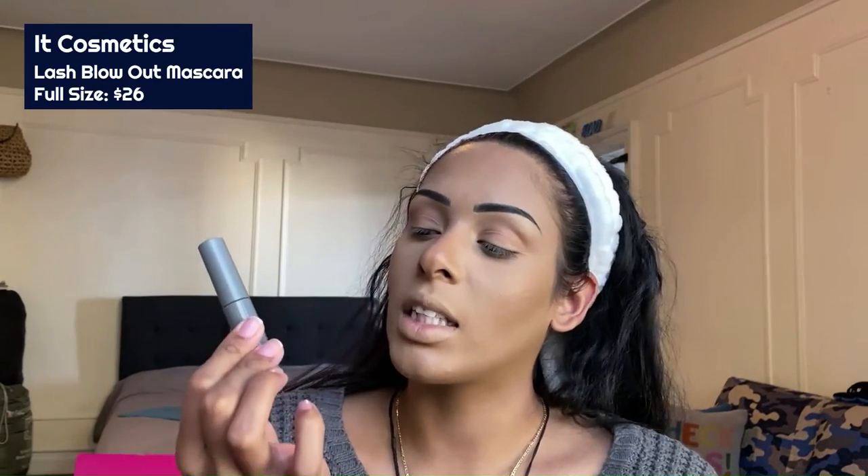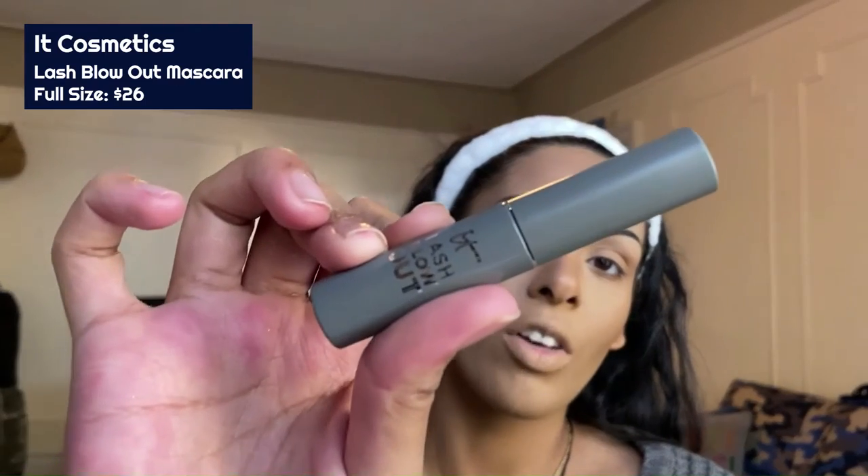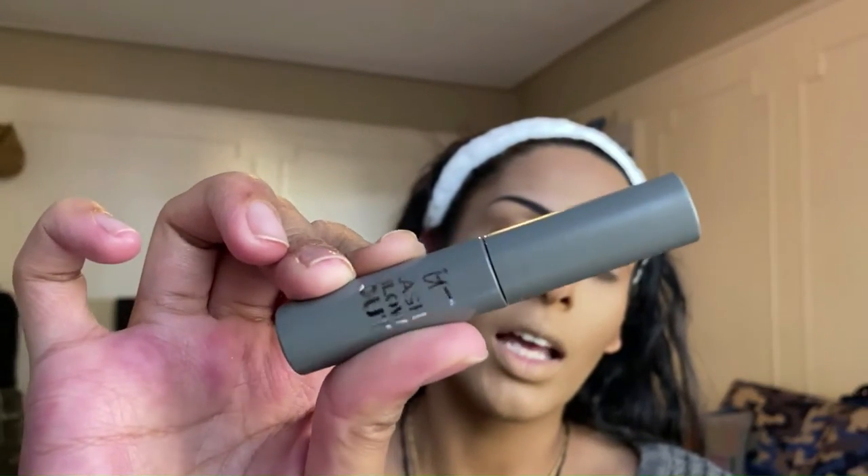Fourth product in our bag is the IT Cosmetics Lash Blowout Mascara. The packaging on the full-size is so cool — it literally looks like a blow-dryer type comb, you guys have to check it out for yourselves. This is how the wand looks.